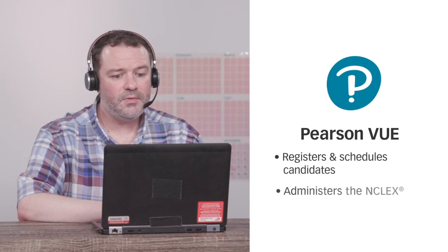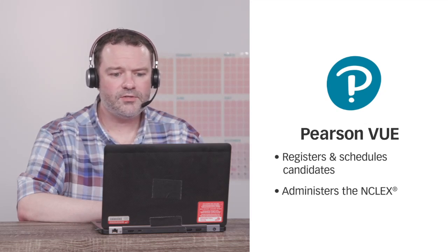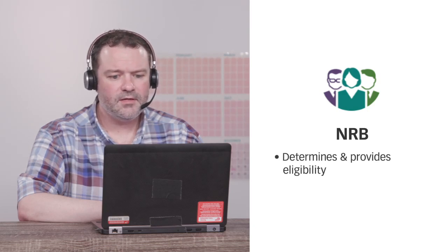I'm sorry, but who am I speaking with right now? This is NCSBN. We manage and develop the NCLEX examination, but there are two other entities you'll be working with. Pearson VUE administers the NCLEX — this is where you'll register and take your exam. And your nursing regulatory body, also known as your NRB, is where you wish to be licensed. They determine your eligibility and will release your NCLEX results.